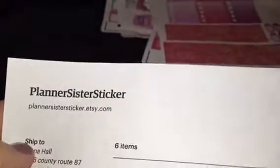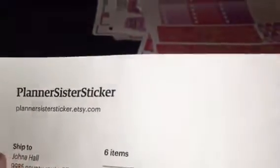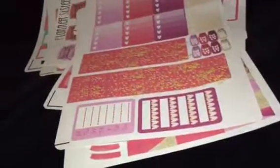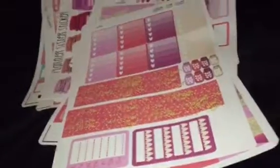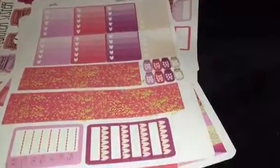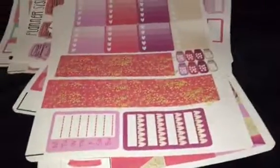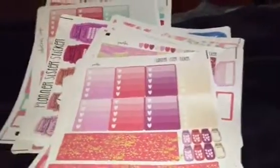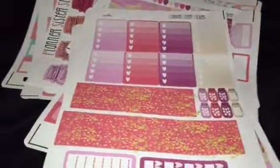They're the Planner Sister Stickers — they are like super great. I love their stickers. I've got almost every kit that they have, and I actually just placed another order — it was in the middle of the night when I did it because I was up most of the night. So anyway, those are all the kits that I got. It's just a mini haul. I hope you liked it. I'll catch up with you later with a few other things. Bye-bye.